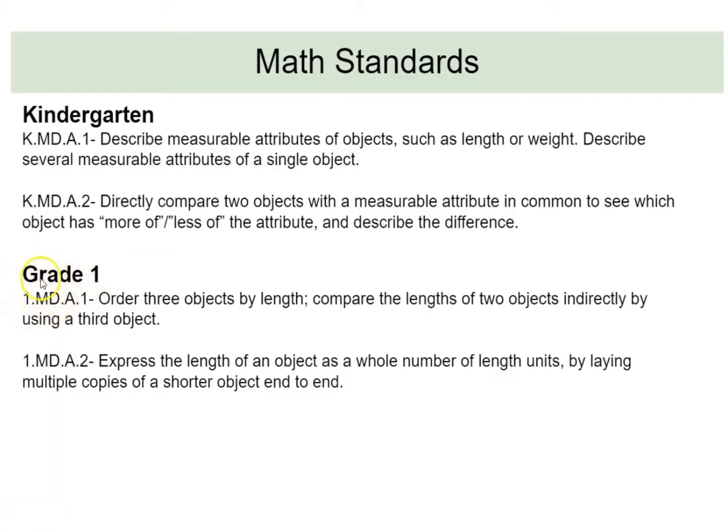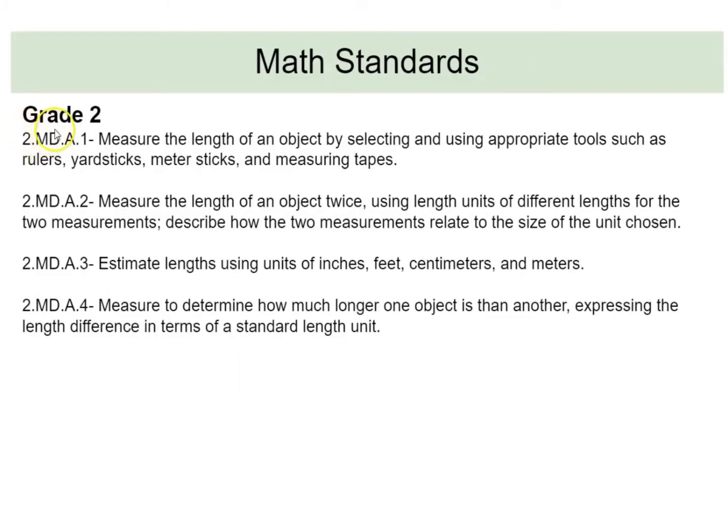For grade one, still under the domain of measurement and data, the standard says to order three objects by length and compare the lengths of two objects indirectly by using a third object — is it shorter than or larger than. The second standard is to express the length of an object as a whole number by length units by laying multiple copies of a shorter object end to end. In grade two, the standard says to measure the length of an object by selecting and using appropriate tools such as rulers, yardsticks, meter sticks, and measuring tapes.